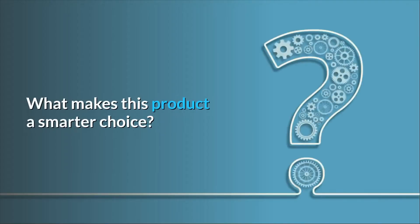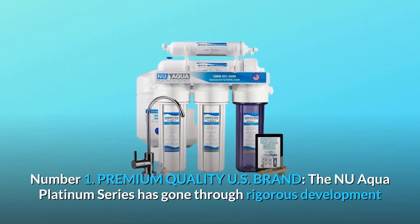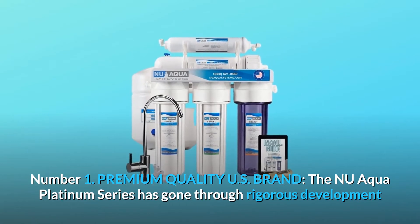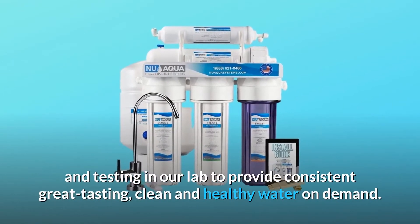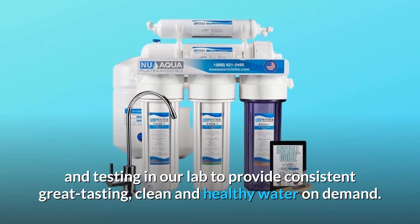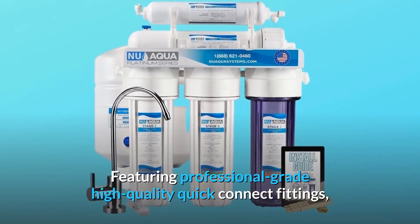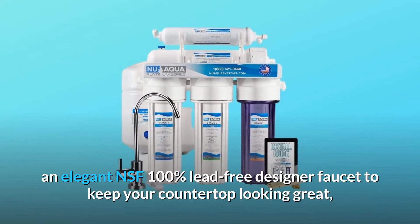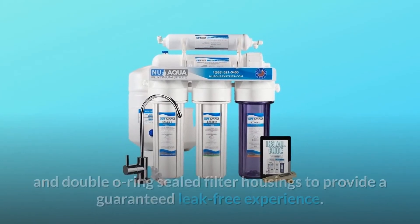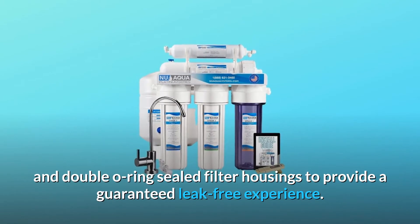What makes this product a smarter choice? Number 1: Premium quality U.S. brand. The New Aqua Platinum Series has gone through rigorous development and testing in our lab to provide consistent, great tasting, clean and healthy water on demand. Featuring professional-grade high-quality quick-connect fittings, an elegant NSF 100% lead-free designer faucet to keep your countertop looking great, and double O-ring sealed filter housings to provide a guaranteed leak-free experience.